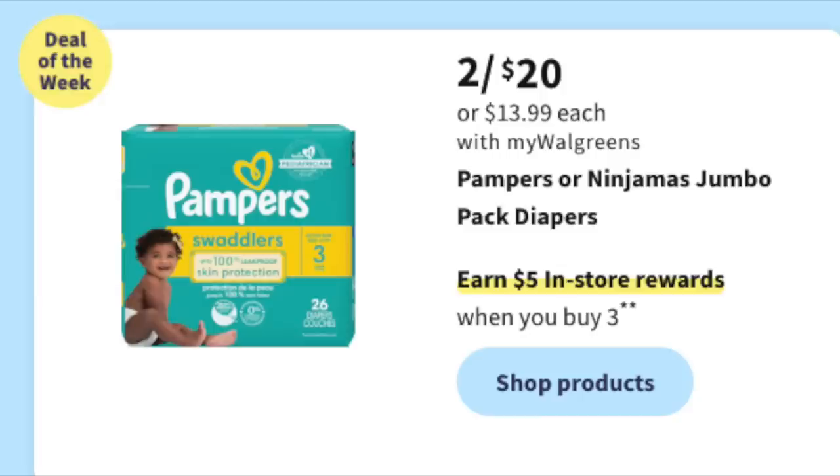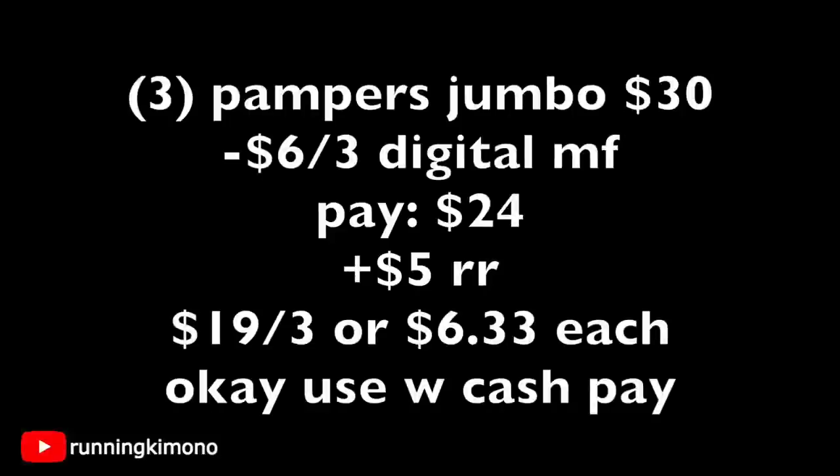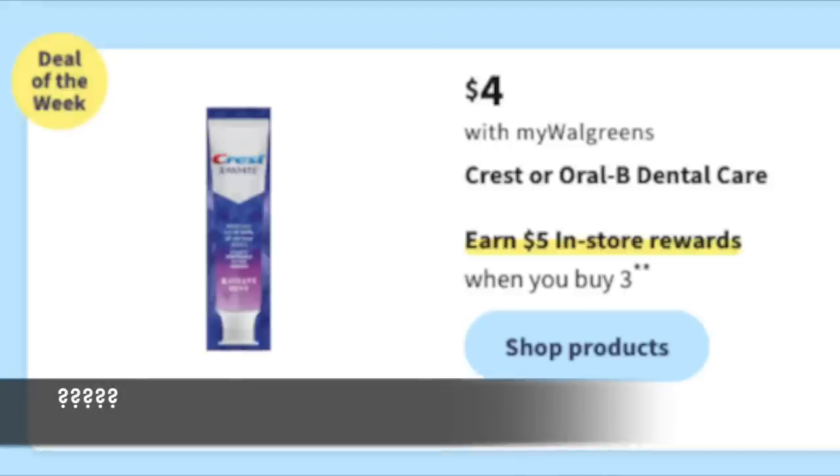We also have Pampers — grab three for $30, with the third one ringing up for $10 instead of $13.99. There's a $6 off three digital coupon. My heart goes out to parents because manufacturers have been jumping the price like crazy. Three for $30, subtract the $6 off three, you're paying $24, and you get back a $5 register reward, making it $19 for the three, or $6.33 per bag. Use Walgreens Cash if you'd like, and using this with a booster might be the smartest move.